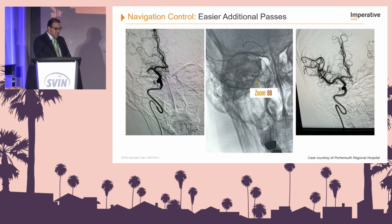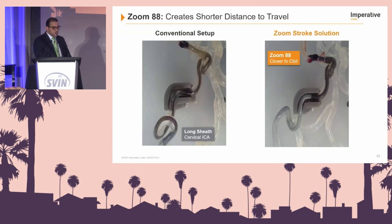These pictures demonstrate how the Zoom 88, as it was elevated, was able to allow the Zoom 71 to navigate into the M1 and perform additional passes.